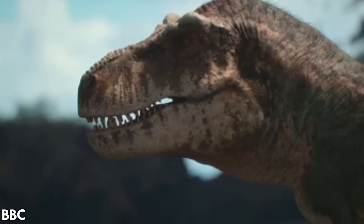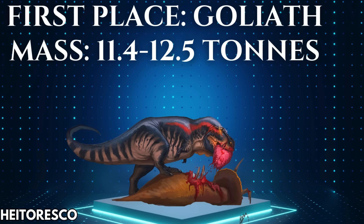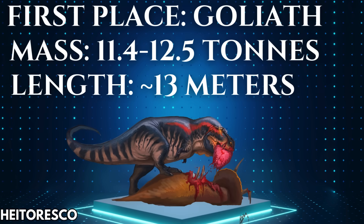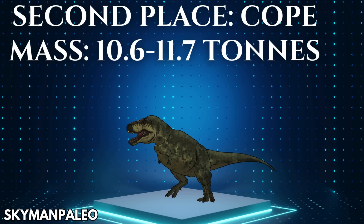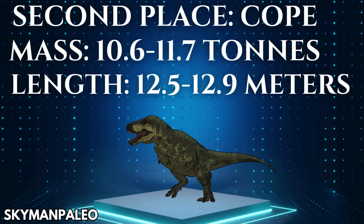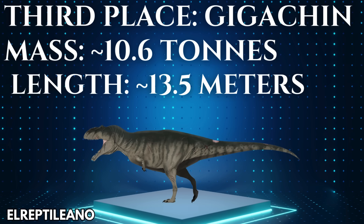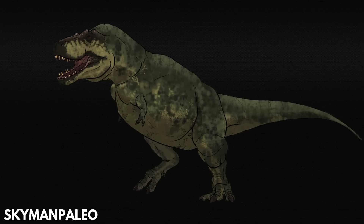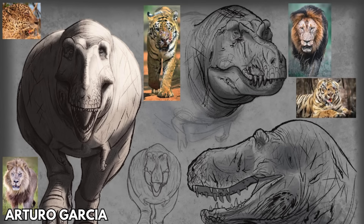The cream of the megatherapod crop, if we include the fragmentary giants, would look something like this. Goliath is in first place, with 11.4 tons as the floor and 12.5 as the ceiling; just over 13 meters is a realistic length, though calculating body length from a femur is a bit iffier than doing it for mass. Cope is in second, with isometry, allometry, and femoral volume yielding a range of 10.6 to 11.7 tons — anywhere between 12.5 and 12.9 meters is pretty reasonable. Dentary Giga would be in third at 10.6 tons scaling from the holotype. Cope is easily the best of these in terms of material and the most solid candidate for biggest theropod overall — but Goliath, though just a femur, is so stupidly massive that it's hard to argue in good faith that it's not a serious contender for the world's biggest theropod.